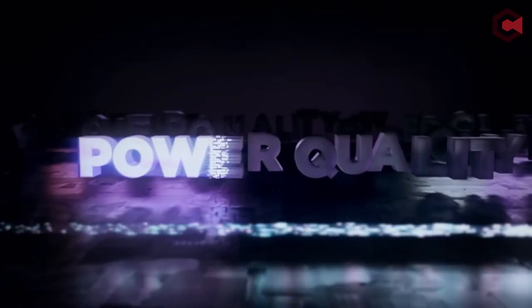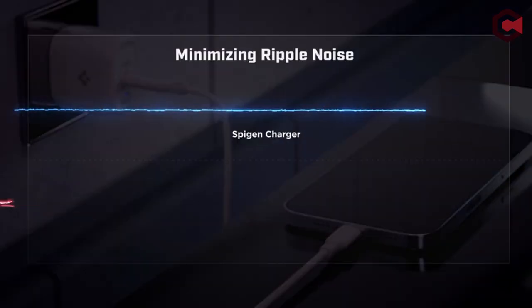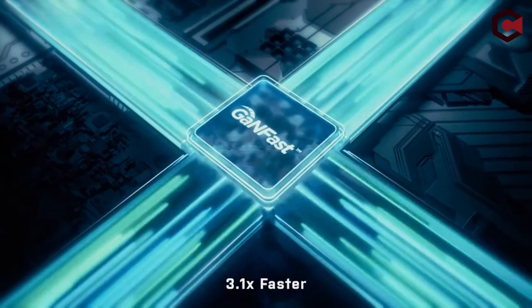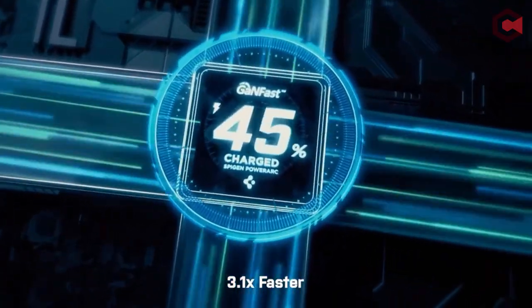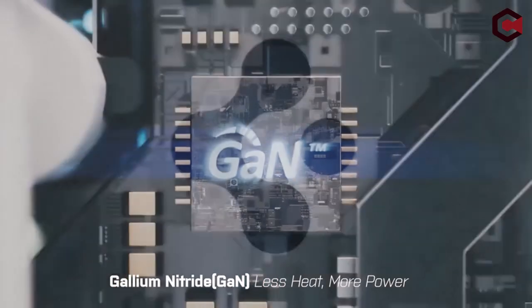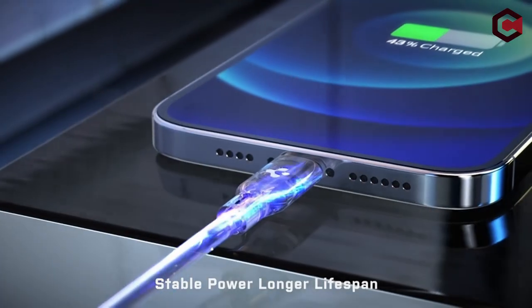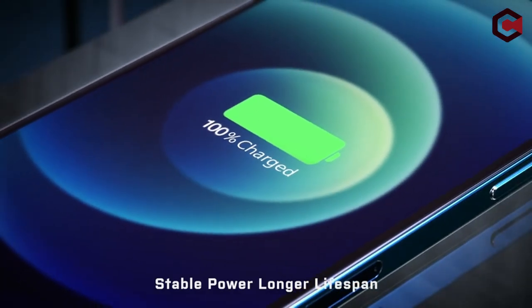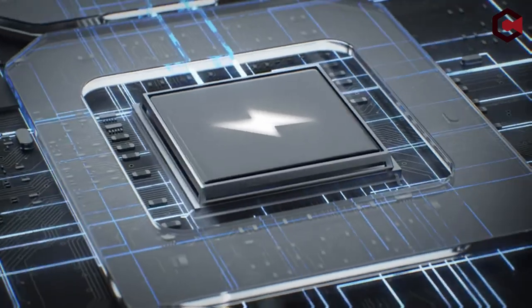So guys, this was the video about the best iPhone SE3 2022 wireless chargers and fast chargers. All the links are given in the description below, do check them out. If you really enjoyed this video, be sure to hit the like button and subscribe to our channel for more videos like this one. Thank you so much.